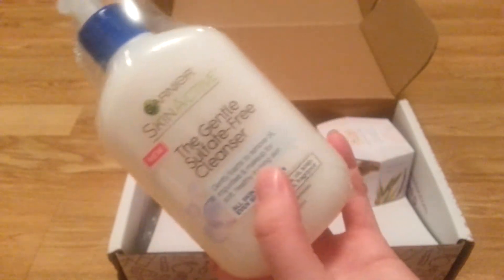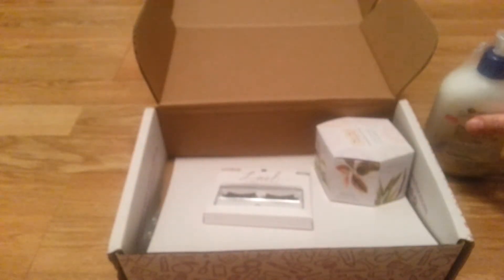I already know that it's probably not — unless it blows my mind — something I will repurchase.